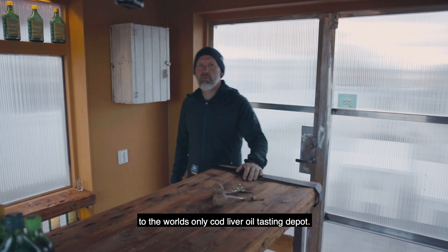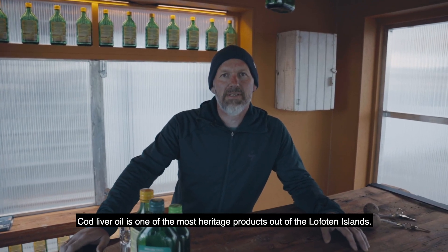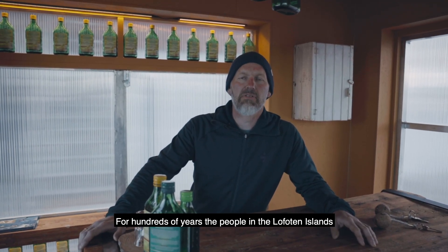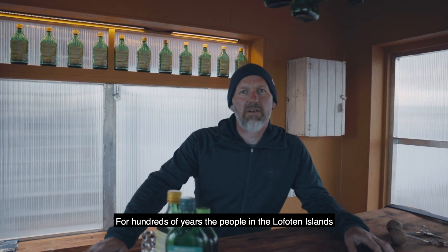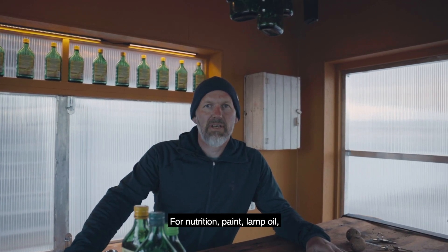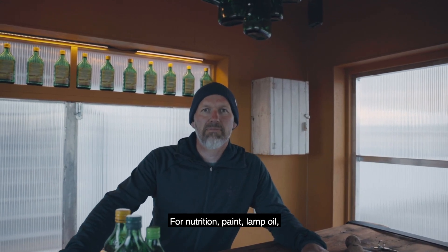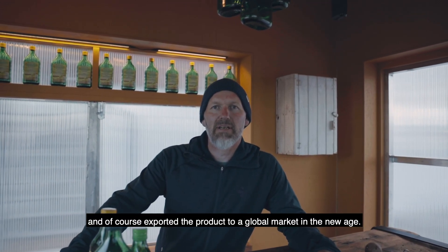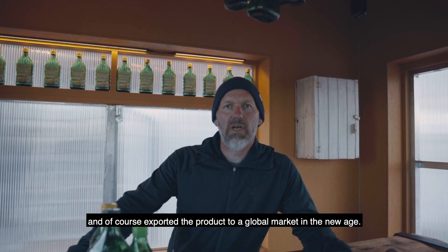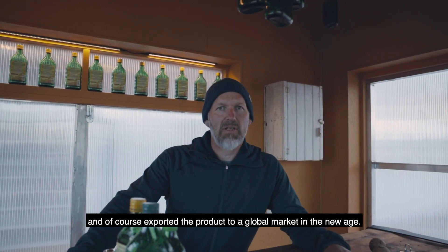Welcome to the world's only cod liver oil tasting depot. Cod liver oil is one of the most heritage products out of the Lofoten Islands. For hundreds and hundreds of years, the people in the Lofoten Islands have used cod liver oil on a daily basis for nutrition, for paint, for lamp oil, and of course exported the product to a global market in the new age.